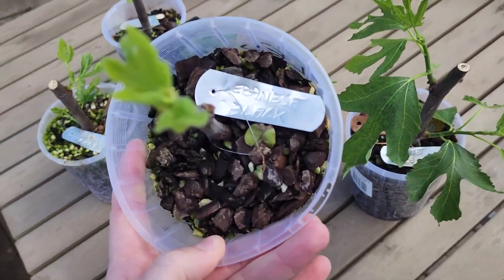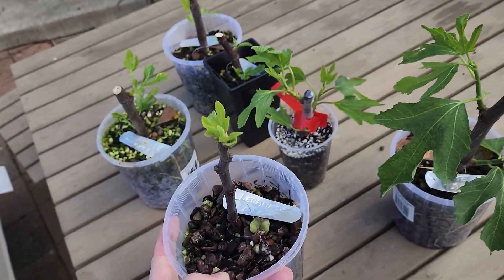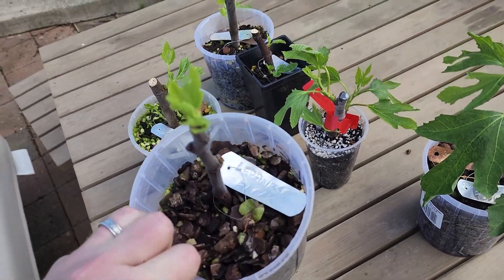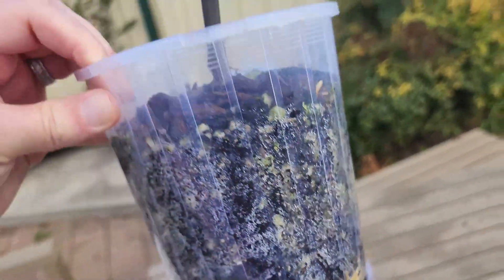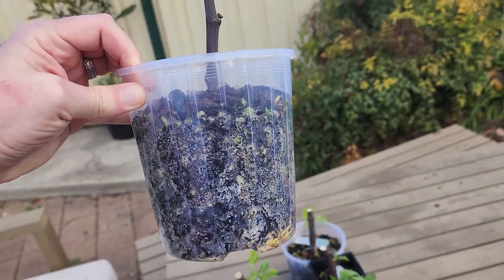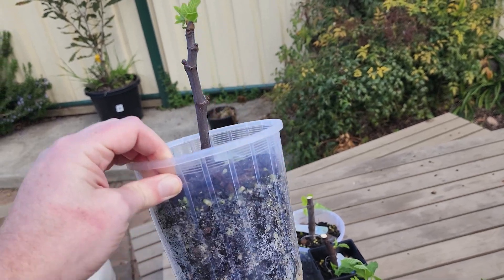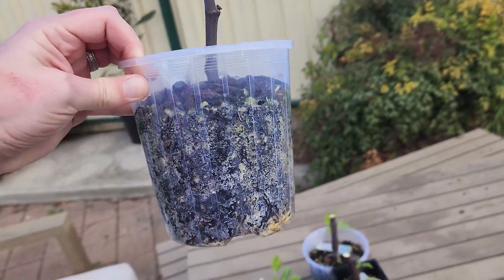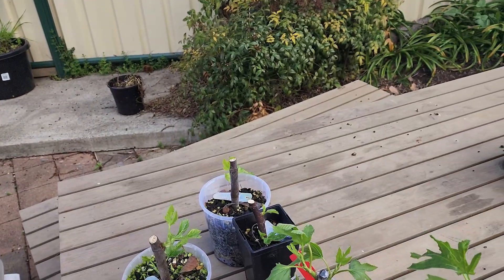We've got a fig here called Lebanese Black. This is one I was really hoping would strike because it was one of those expensive ones — this one came in at $200 on eBay. We've got some roots beautifully growing on this fig and we've got leaves in here. I actually moved this one at the start in the outdoor grow tent but it was being a little bit slow, so I moved it indoors and stepped up the watering to a one-day schedule, and in the last week we've put on some good roots.